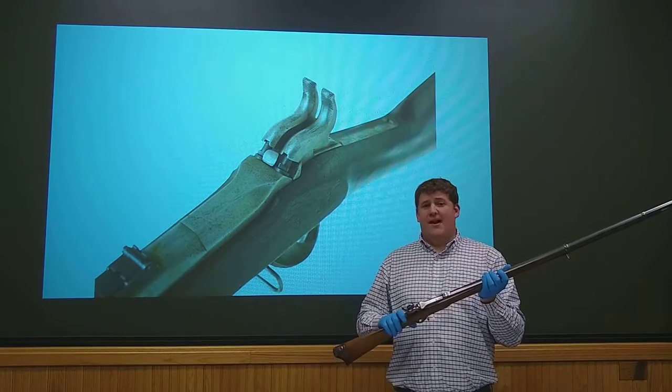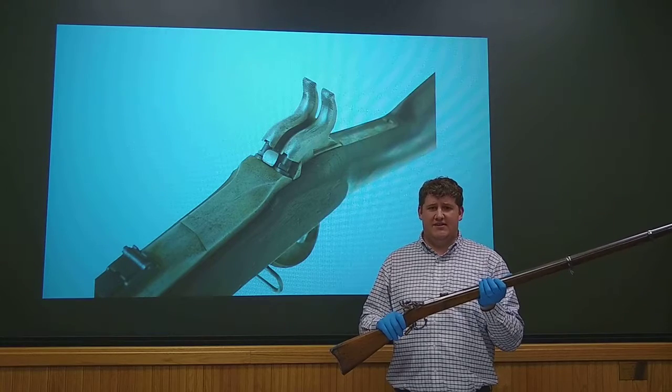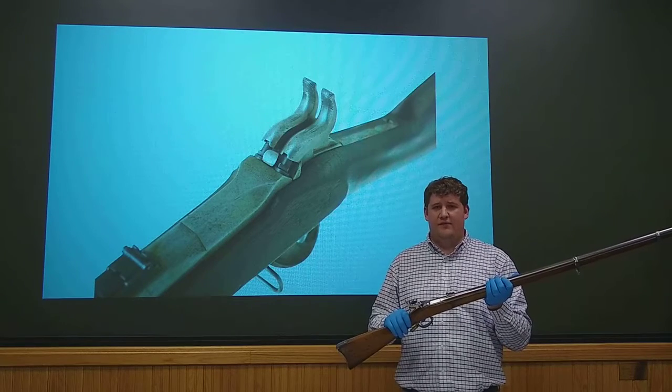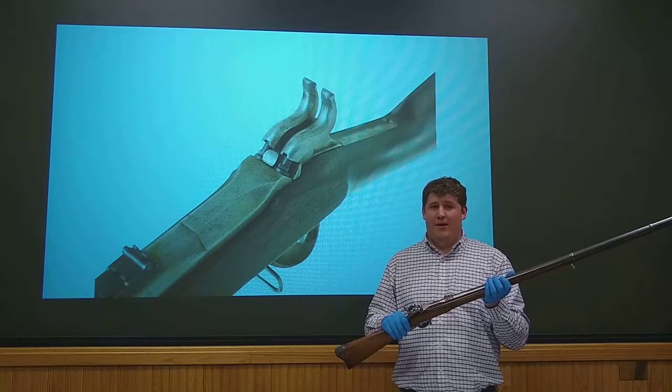This weapon did not perform well in the field. It was actually only issued to one regiment — that was the 16th Michigan Volunteer Infantry. It saw action at one battle, and that was the Battle of Peebles Farm in Virginia. The after action report was actually quite poor on the weapon.